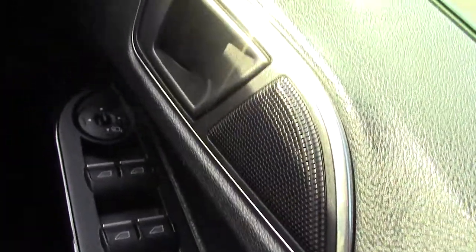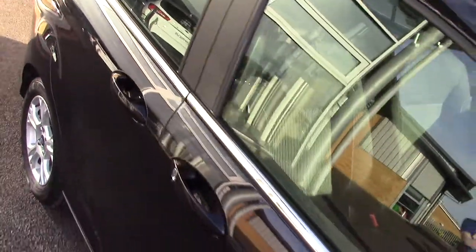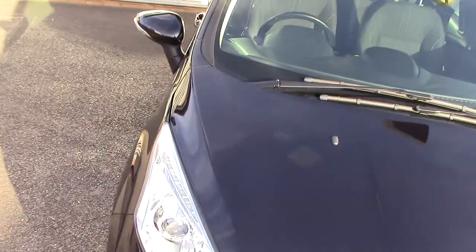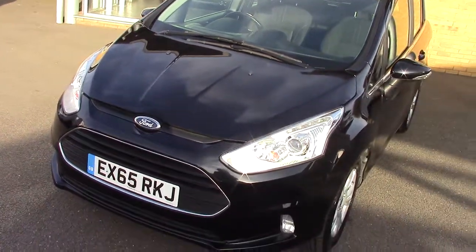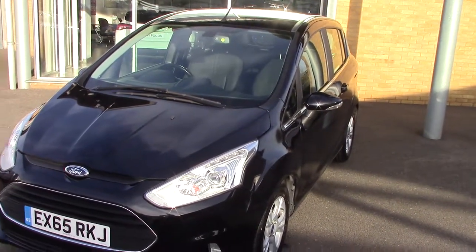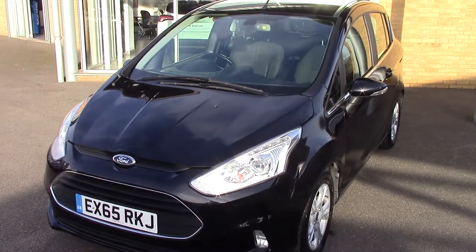All around electric windows and electric folding door mirrors as well. All our cars here at Pilgrim come with a two year parts and labour guarantee for just £49 — so fantastic value for money. That's unlimited miles and unlimited claims as well. Ford B-Max, 65 plate, 1.6 ZTEC automatic. Thanks for watching.